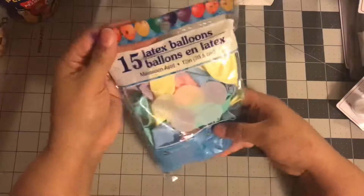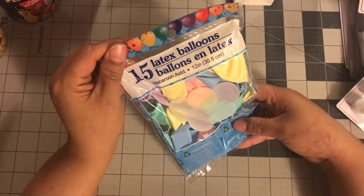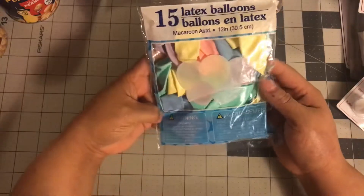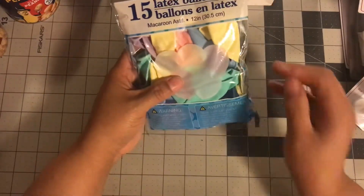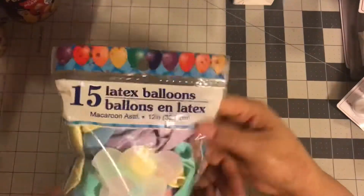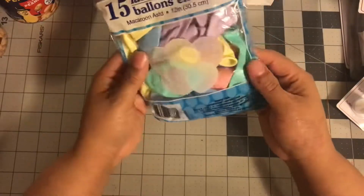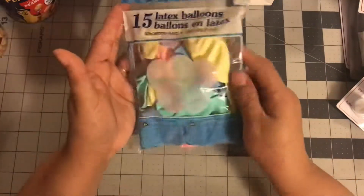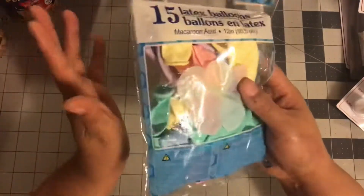The next item I got were these 15-inch latex balloons. I got them because they're in all these pastel colors, which I just love, especially in the springtime. I also think if you're having a baby shower, these are definitely springy summer colors. I did pick a bag of those up — I'm just going to put them with my party stuff.